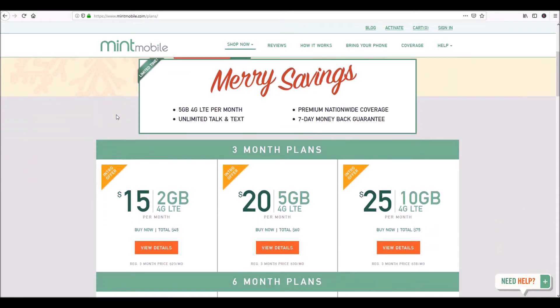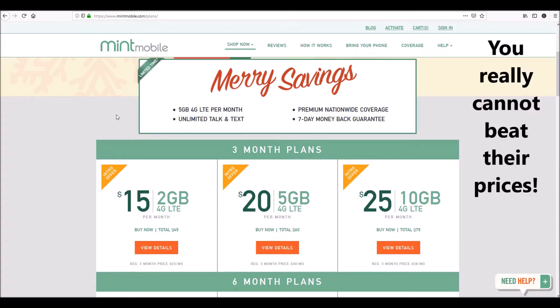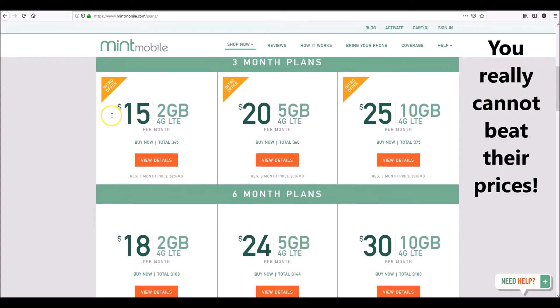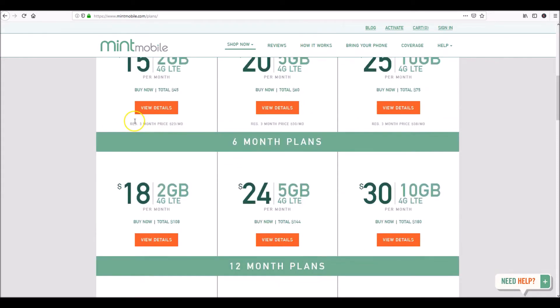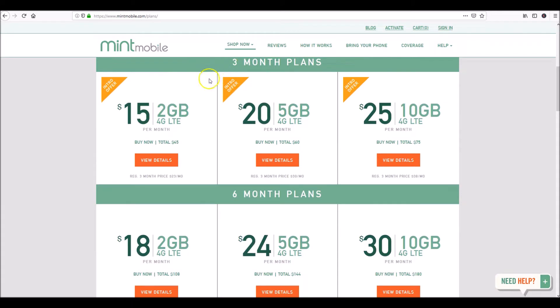For what you're going to pay — whether you go with two gigs, five gigs, or ten gigs of data along with talk and text — you really can't get a better bang for your buck. Their rates are structured so you have a three-month plan. On the left side you have two gigs, in the middle you have five gigs, and on the right you have the ten-gig plan — so it's $15, $20, $25.